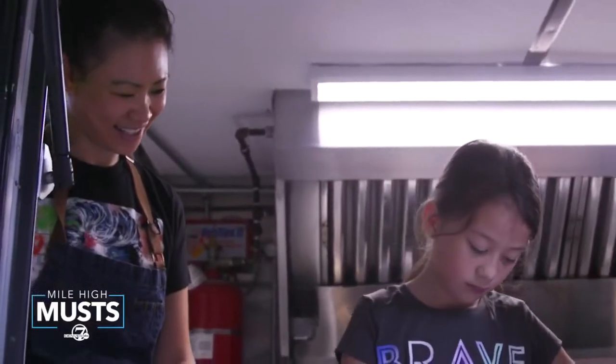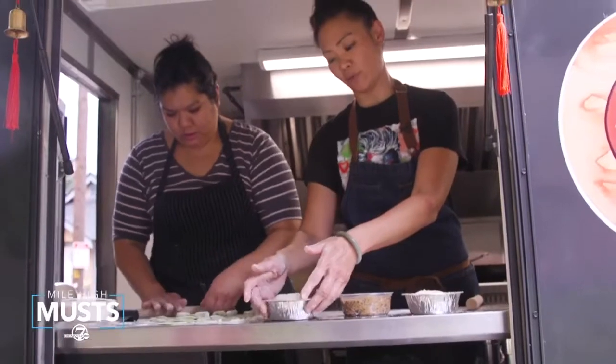The Yuan Wonton team is a family affair. It's comprised of Penelope's longtime friend, Noc, and her husband, Rob.